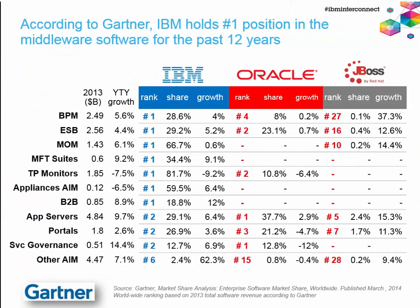In terms of market share, according to Gartner's report published in March 2014, the market share numbers are quite interesting. IBM is number one in business process management, ESB, message-oriented middleware, managed file transfer, transaction processing monitors, appliances, and B2B software. In some cases we're growing faster than the market — for instance in the ESB space. In BPM space we're growing almost as fast as the market, while Oracle is number four in BPM.